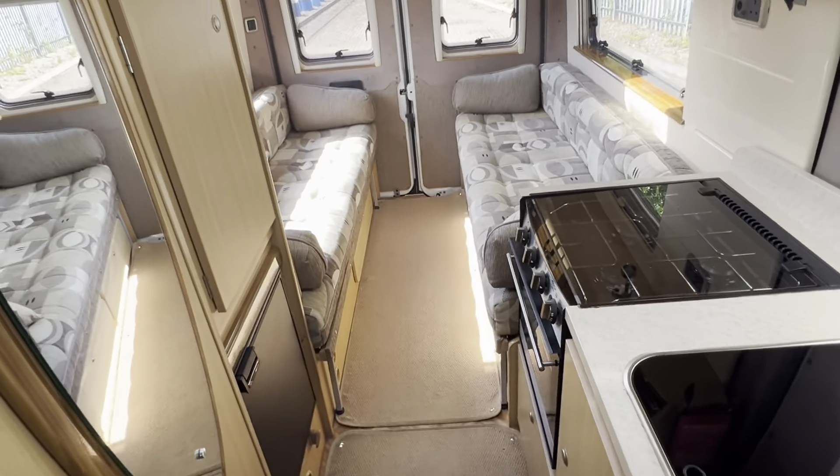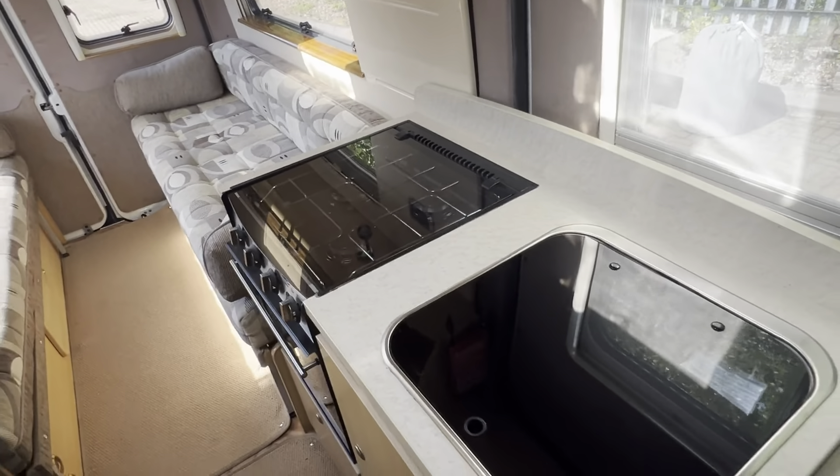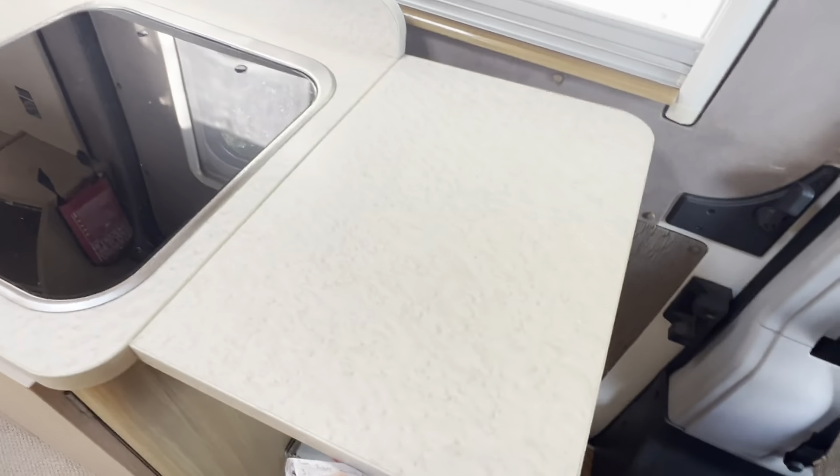Great condition overall. There's your oven with a three-ring burner, a nicely sized sink, and your worktop extension — it clicks nicely into place still.